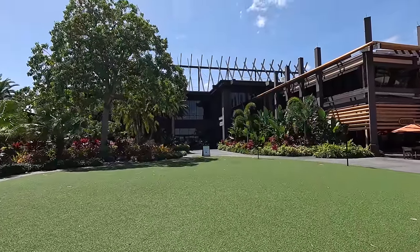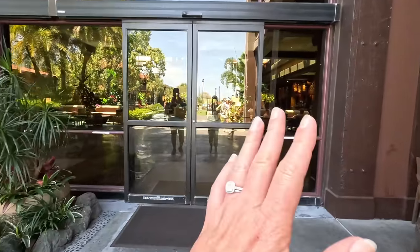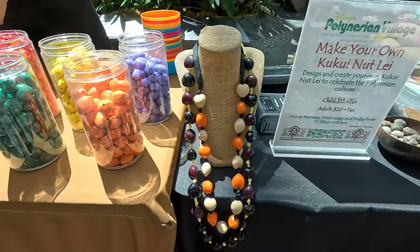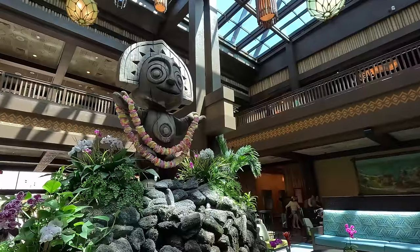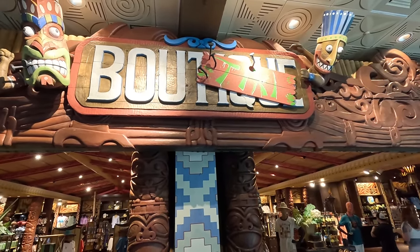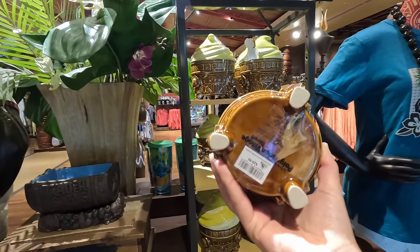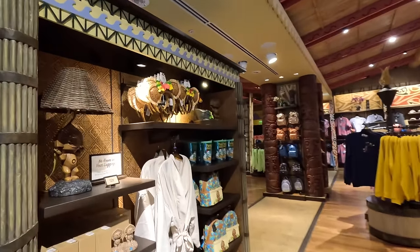We're heading back in to explore the lobby and check out the shops. They always have unique merchandise here. They have an activity in the lobby — make your own kukui nut lei — and it takes about 25 to 30 minutes to make. There are two main shops here. They have Polynesian-specific merchandise and right now they also have Moana, which is cool. That's one of those necklaces that you can make here.